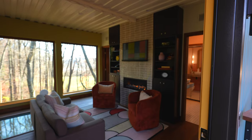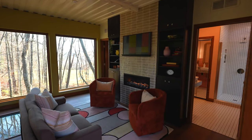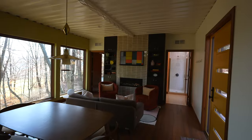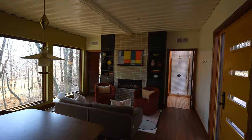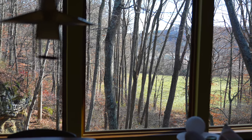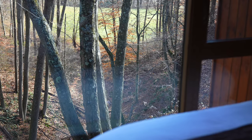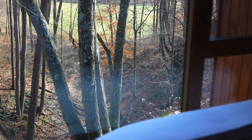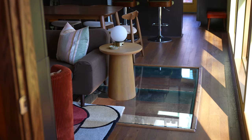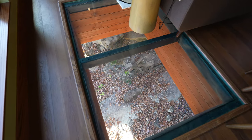First thing you notice when you walk in is this is a completely different style than what you're typically used to in a lot of these Airbnbs that we travel to. This is mid-century modern — just like Nikki said earlier — it is a total vibe in here. The second thing are the giant windows that span across the whole front of the container with a beautiful view right outside. But down below is a giant glass floor to let you see that waterfall when it's rushing down, and it feels kind of crazy standing on top of it.